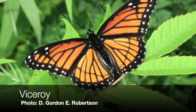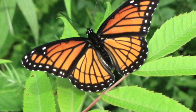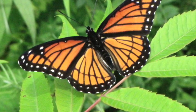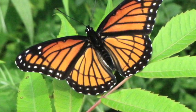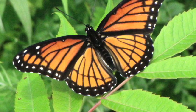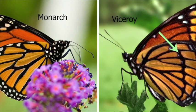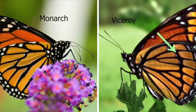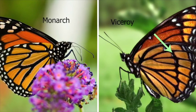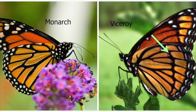The viceroy is very similar and is a mimic that is basically copying the pattern of the monarch. The monarch and viceroy can be difficult to tell apart, but they do have a slightly different flight. Monarchs have a slower, more gliding flight and viceroys tend to have a more directed one. In the hand, it's easier in that the viceroy actually has a dark line through the center of the hind wing that curves around, whereas the monarch lacks that.